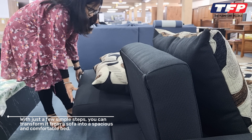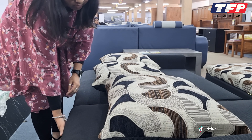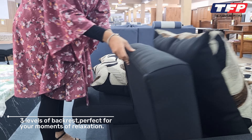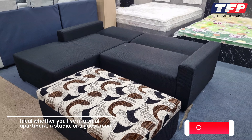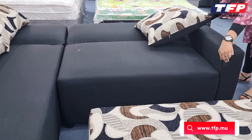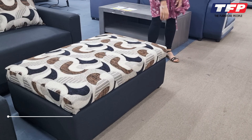The ultimate solution for space-saving furniture. With just a few simple steps, you can transform it from a sofa into a spacious and comfortable bed. Three levels of backrest, perfect for your moments of relaxation. Ideal whether you live in a small apartment, a studio, or a guest room. Modulable parts for more style and functionality.